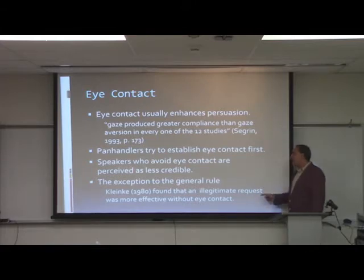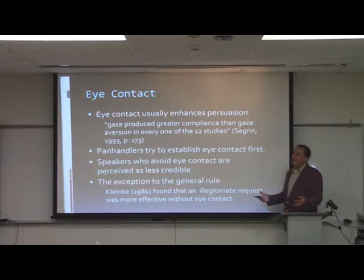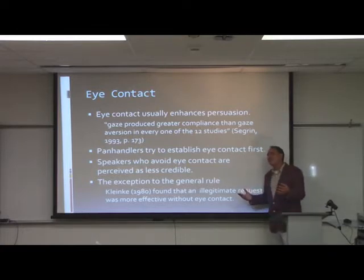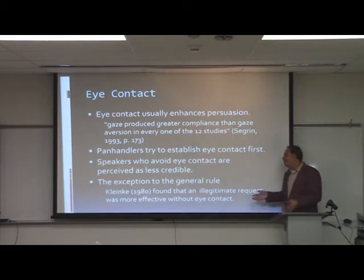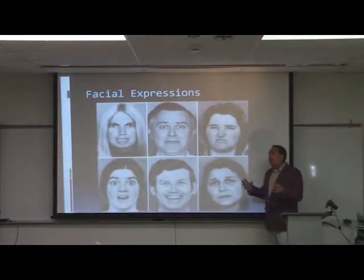The only exception is when making an illegitimate request — something so over the top you're probably not going to get it anyway. In that case, it tends to be more effective without eye contact, as you show deference by putting eye contact to the side, and there is a small increase in compliance without it.